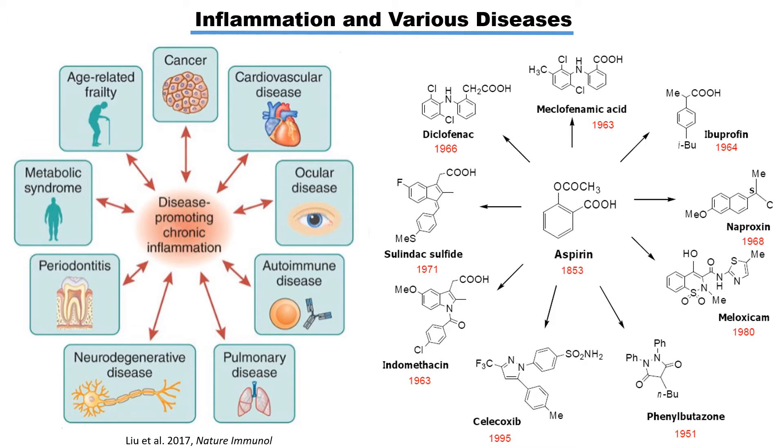Chronic inflammation can cause and help to progress many other diseases like heart disease, cancer, Alzheimer, etc. Even though there are several anti-inflammatory drugs available which were invented decades ago, scientists are consistently looking for more targeted, improved, and less side-effective drug candidates.